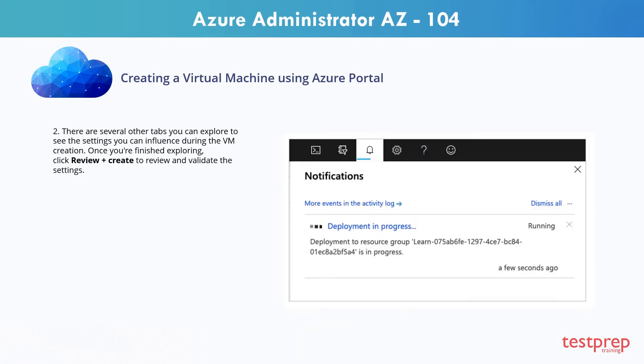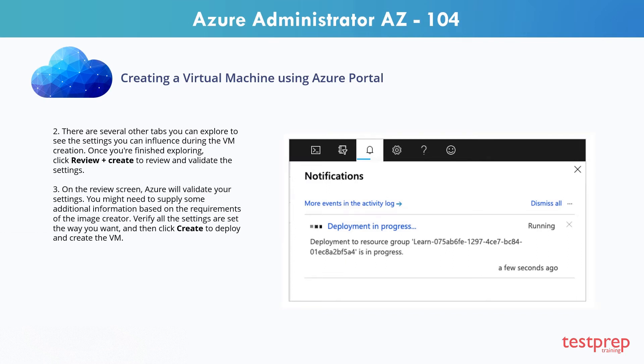Step 2: There are several other tabs you can explore to see the settings you can influence during the VM creation. Once you're finished exploring, click Review plus Create to review and validate the settings. Step 3: On the Review screen, Azure will validate your settings. You might need to supply some additional information based on the requirements of the image creator. Verify all the settings are set the way you want and then click Create to deploy and create the VM.